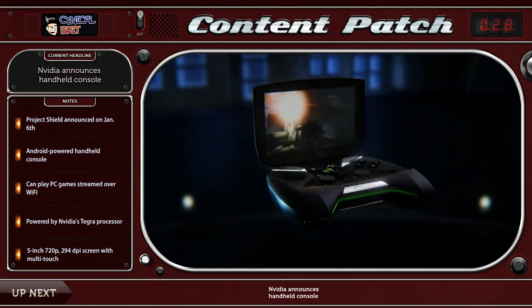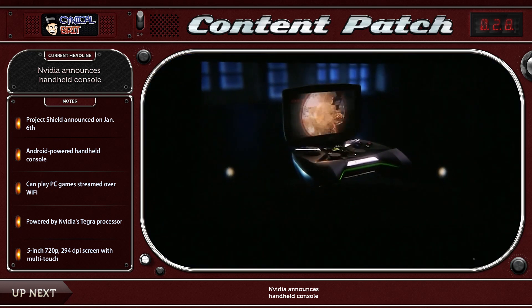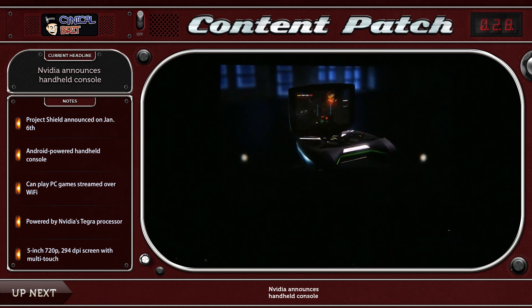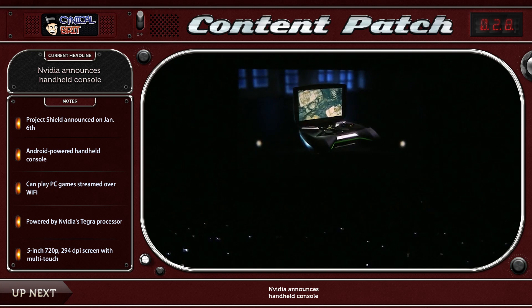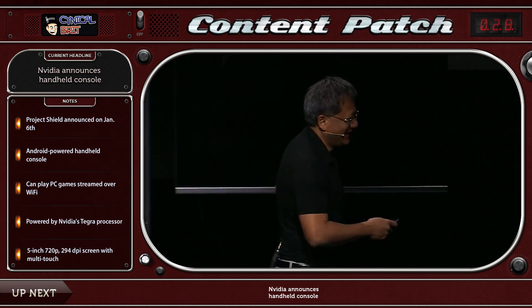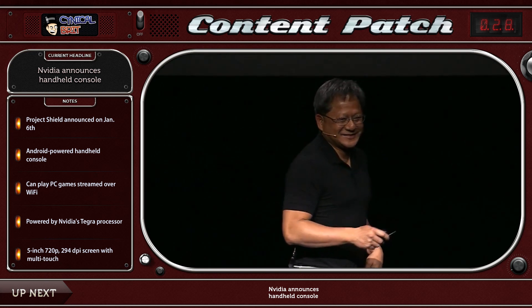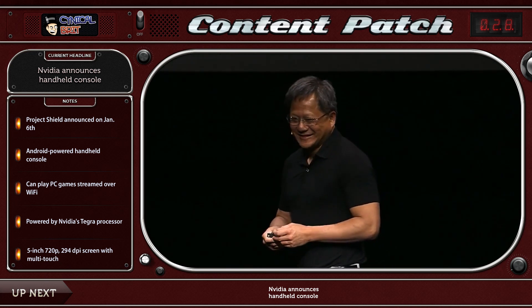Now, this is what I believe when it comes to Android gaming. The problem that Android gaming has — and it's the same as iOS gaming currently has — is that you have to design games with the notion that people are not going to have physical controls. What that does is shut down a wide variety of genres. Those games are on Android and iOS devices, but they suck. That's the main problem.